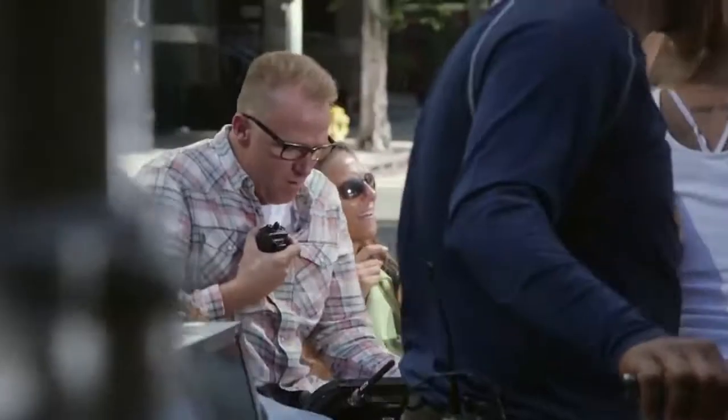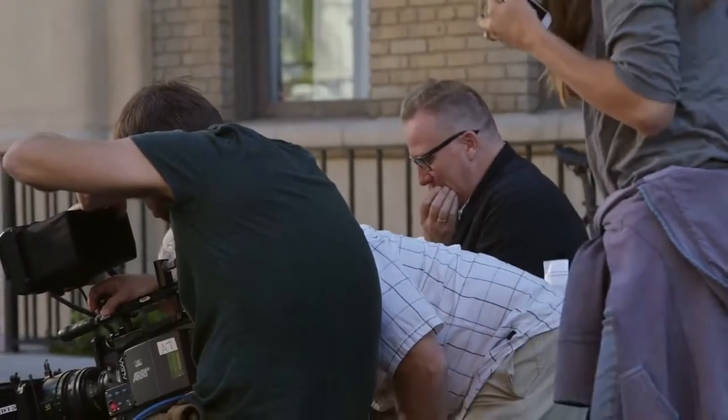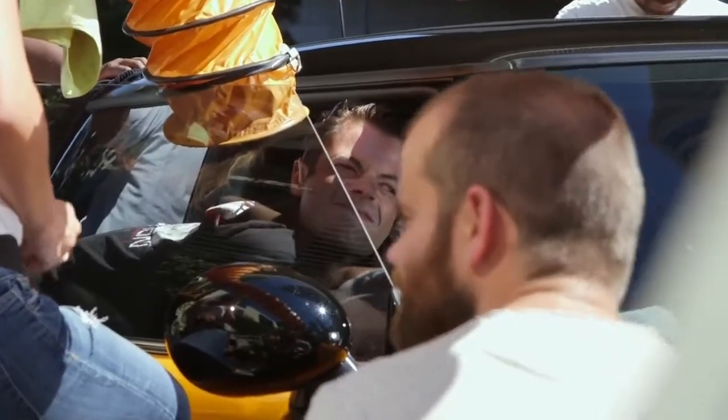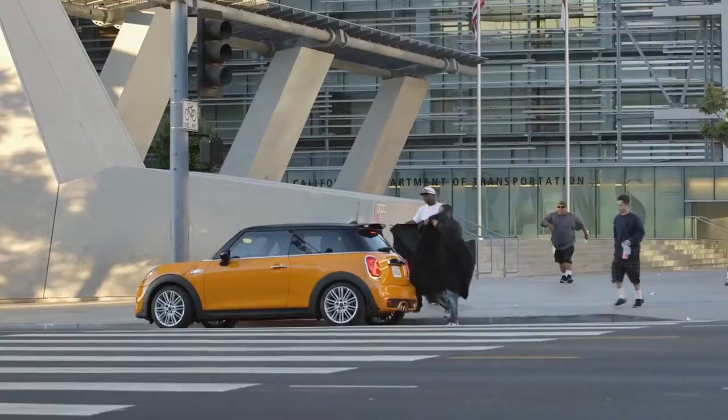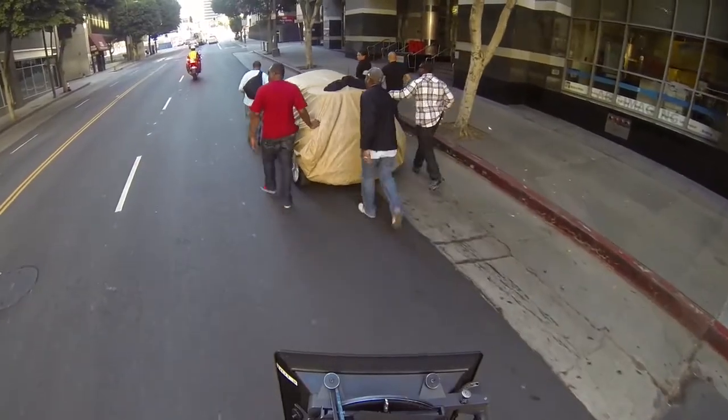So if the trailer moves, the camera will move with it and it'll look a lot steadier. I've never driven a car where the moment I turn it off, they run in with plastic wrap and blankets and everything and just secure the car and hide everything so nobody sees it.